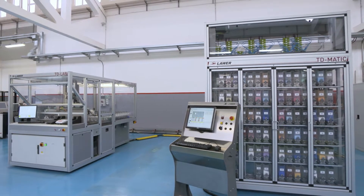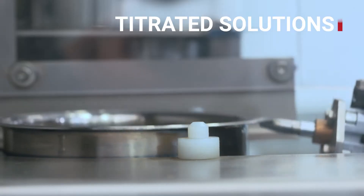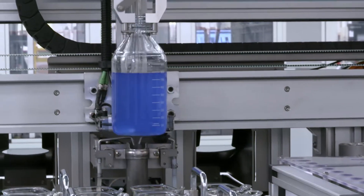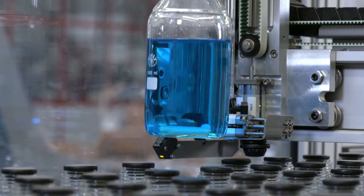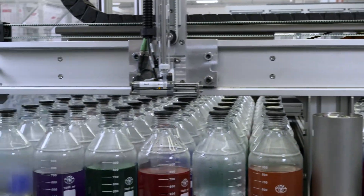In more complex configurations, we can automatically generate the titrated solutions through TdMatic. The handling of bottles, caps, and syringe is carried out with a four-axis robotic arm controlled by the latest generation of brushless motors.